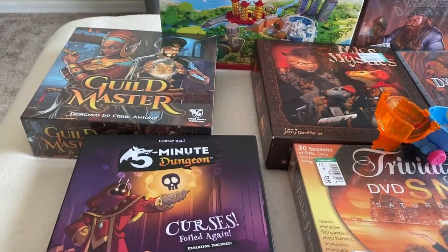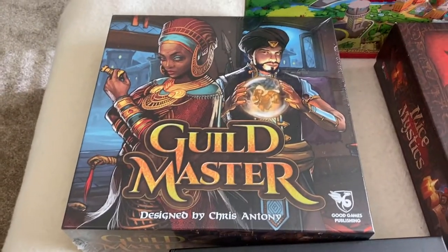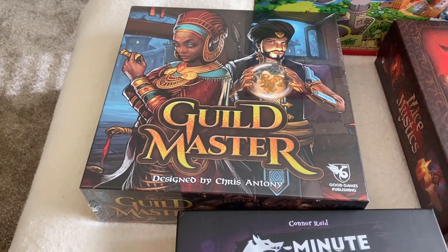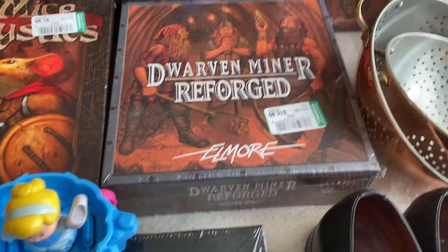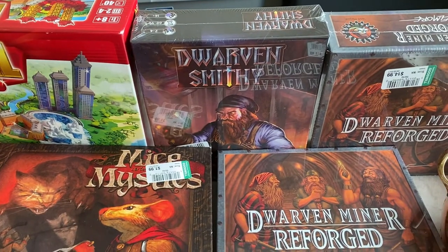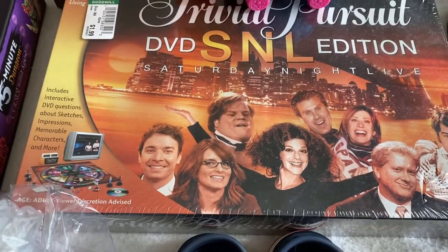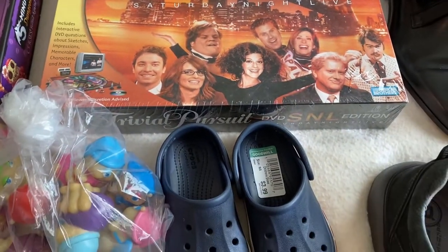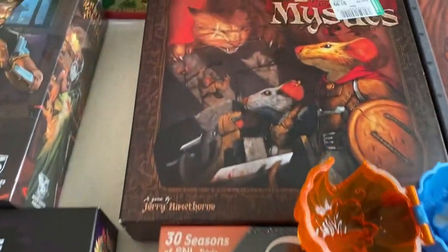We picked up this Guild Master - brand new sealed in the box. All of the brand new sealed games were $14.99. Then there's this Dwarven Miner Reforged, which there were two of, and this Dwarven Smithy - those were all $14.99. I also picked up just on a whim this Trivial Pursuit SNL, which was also brand new in box, except this one was only $1.99. For two bucks, surely I can get something for it. It does have a little bit of wear on the plastic wrap.